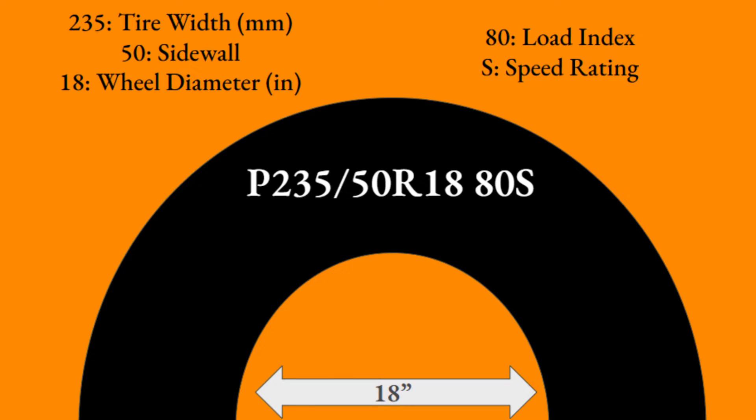The first thing to understand is the numbers displayed on your tires. Let's look at this example: P235/50 R18 80S. The P pertains to the type of vehicle and isn't really relevant when understanding tire sizes, so we'll move on. The 235 is the tire's width, 50 is the sidewall series, and the 18 is the diameter of the wheel or rim.